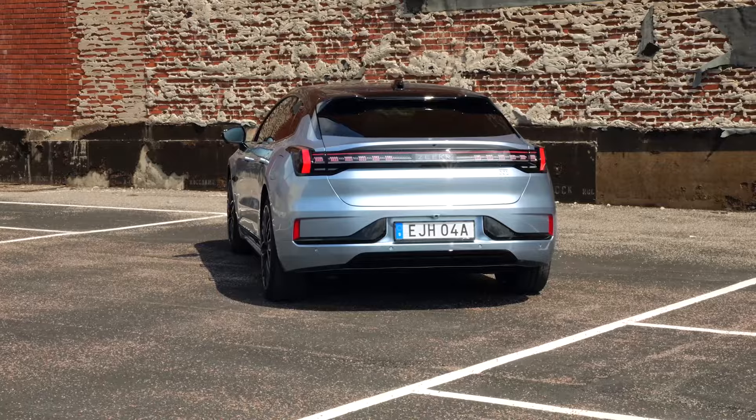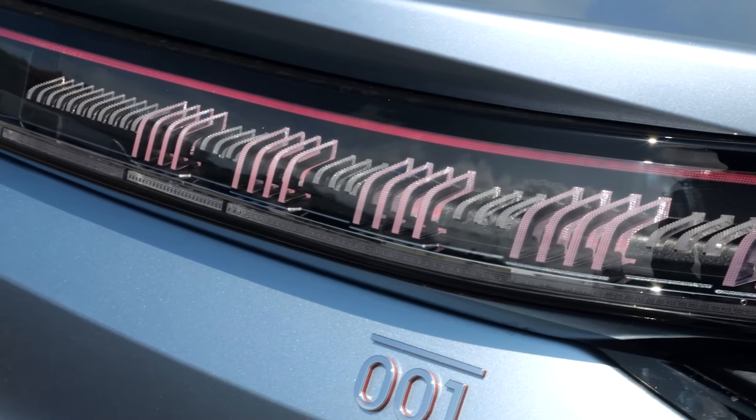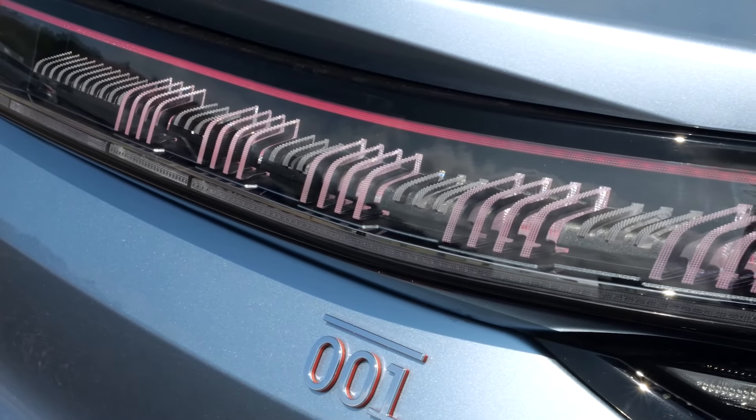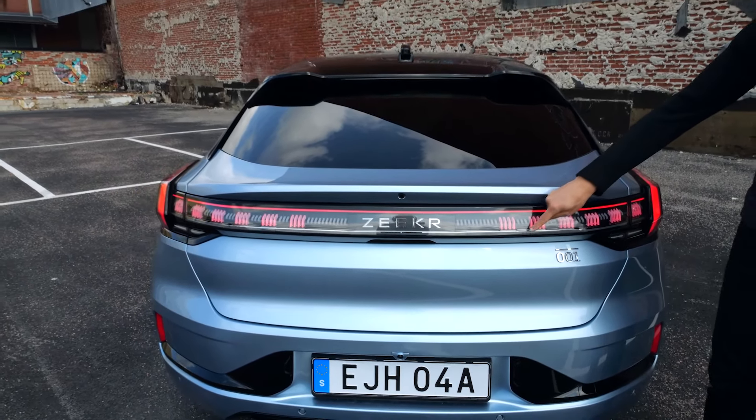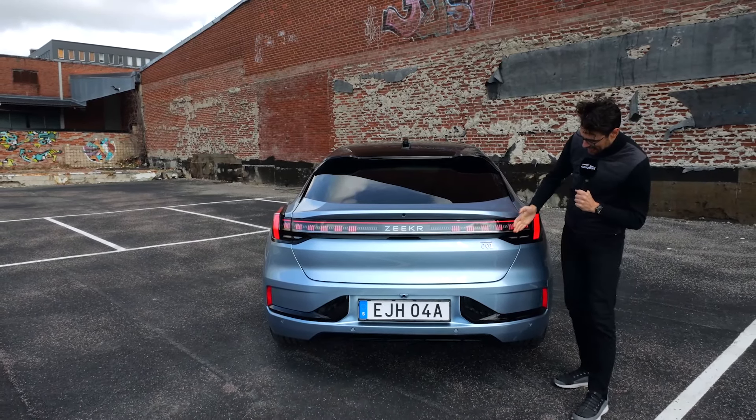The light signature also has this really modern design — an individual element that looks quite cool. Turning indicators at the rear are very well visible, wide enough and with a cascading effect.